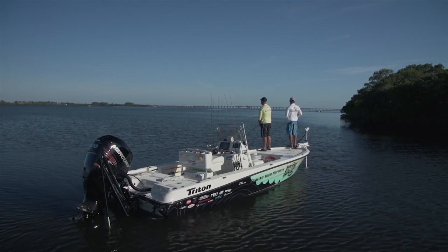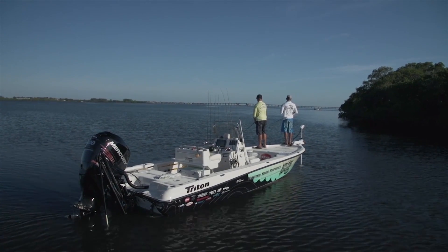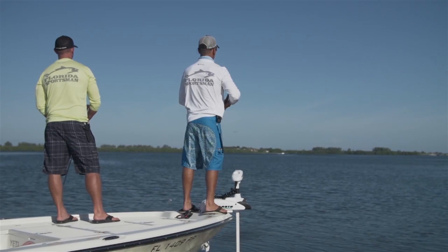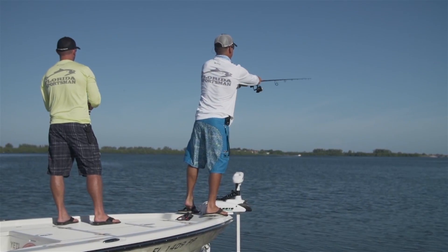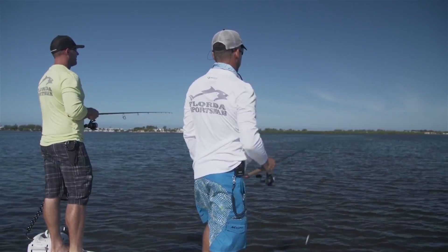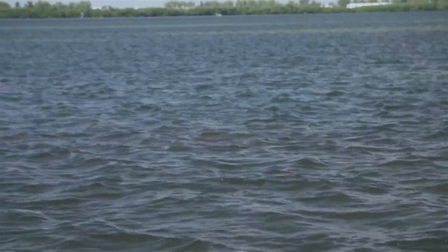Once we got into the spot, we started working these potholes looking for the fish. Josh had been on them for quite a while but they just weren't showing themselves. We made our way all the way down the flat, almost to the end, starting to get nervous the fish weren't even here. But at the very end the school popped up — right there, cruising right at us, looking happy.